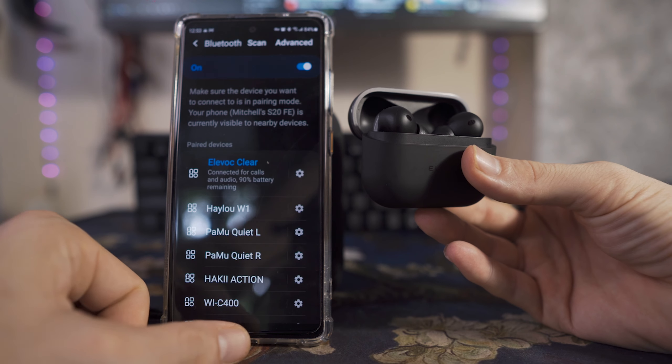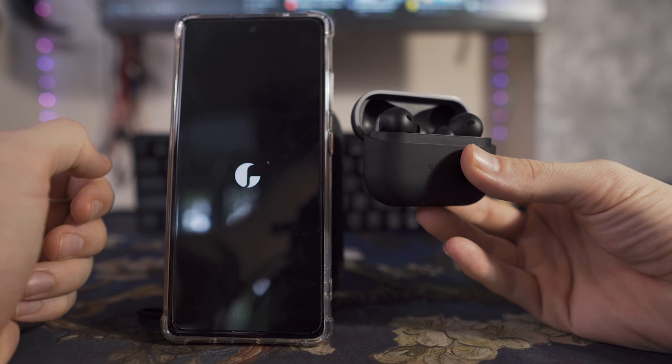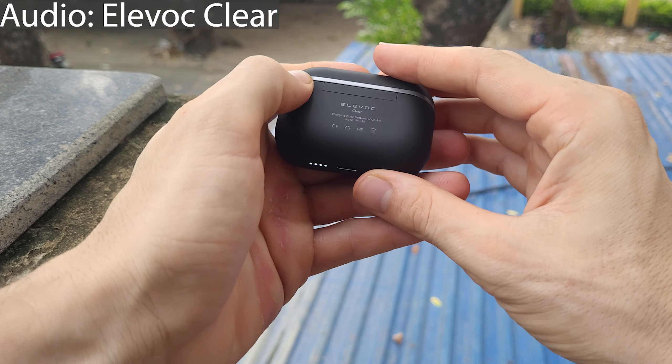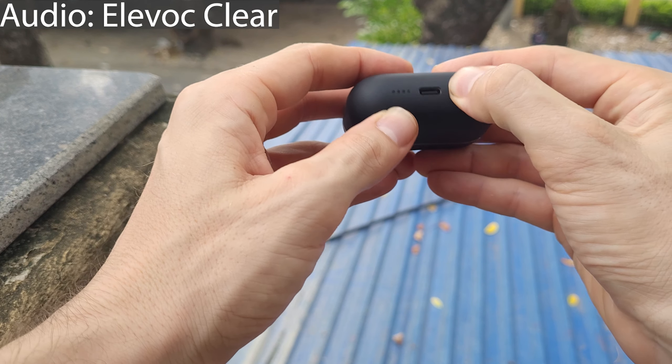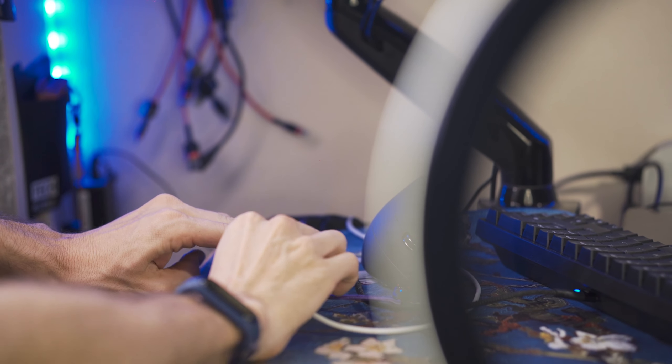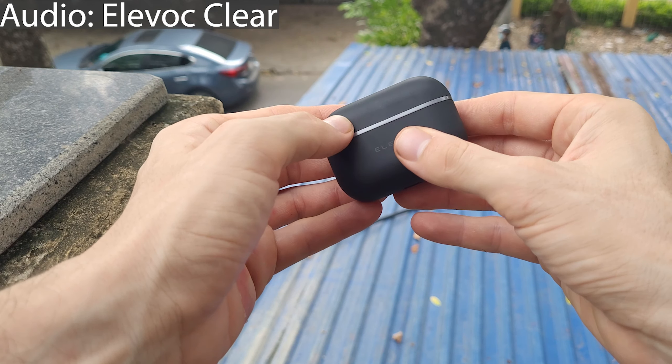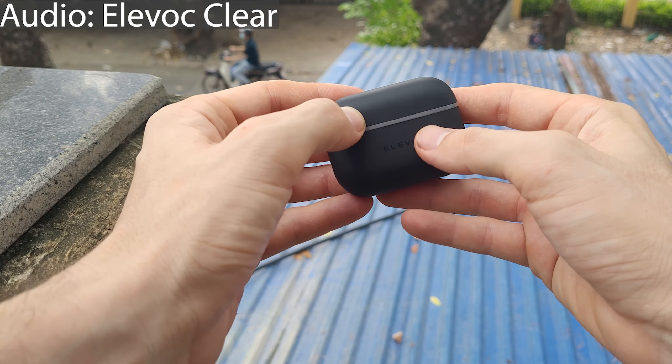The construction of the Alivoc Clear is almost identical to the Pamu Quiet Mini. The case feels a little bit better — it stays open nicer, has an indicator and a reset light on the bottom, which is a handy feature. Just like the Pamu, they charge over USB-C although they do not feature Qi wireless charging. My experience with the ANC was initially mixed — I thought it wasn't great indoors — but outside on the street I was blown away by it.